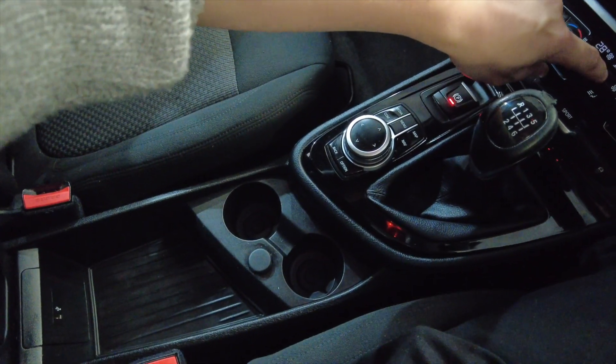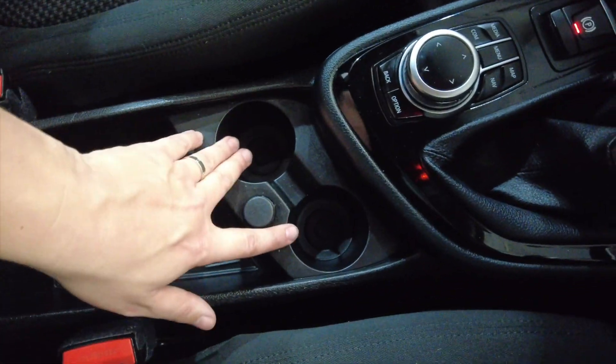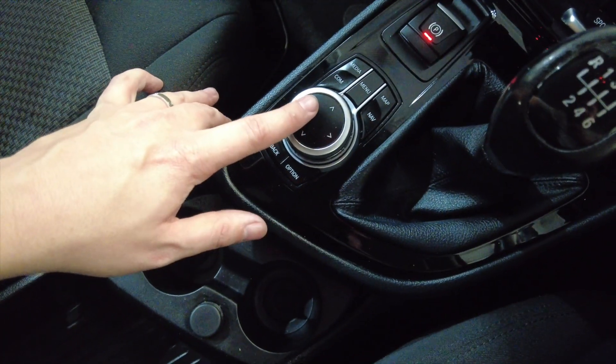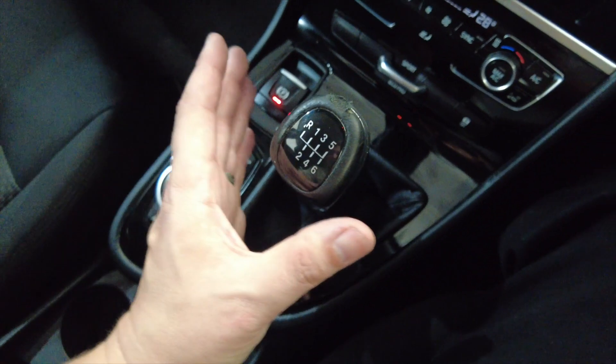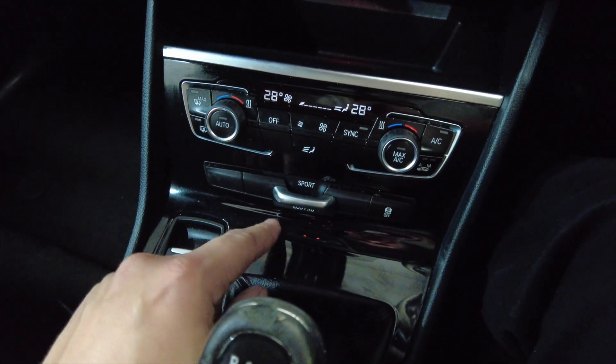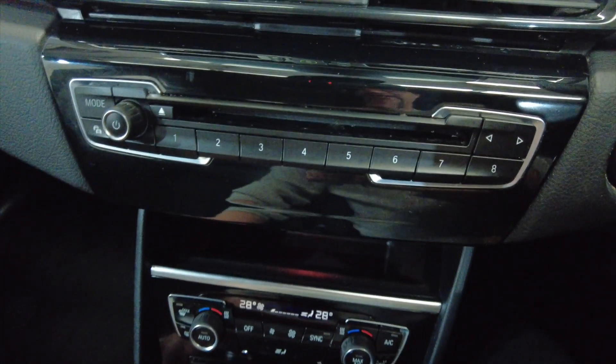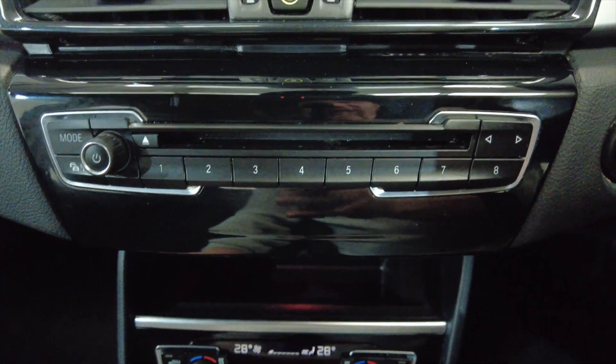You've got some more storage here below with a USB port and a couple of cup holders, controls for your digital display, manual gearbox, parking brake, climate control and air conditioning. You've got a sport and an eco mode as well. A bit more storage here, perhaps for your phone, and a CD player — you don't see that very often these days.